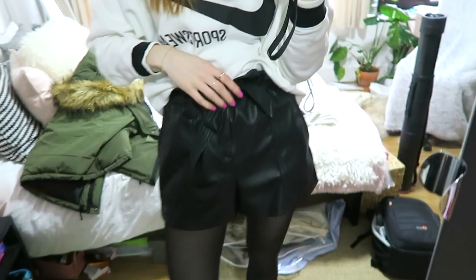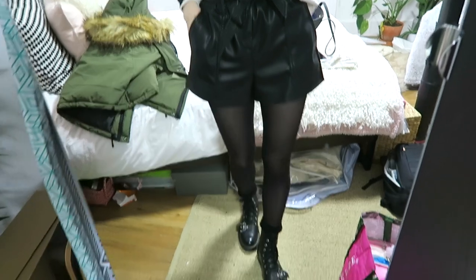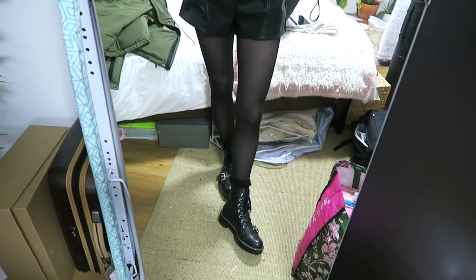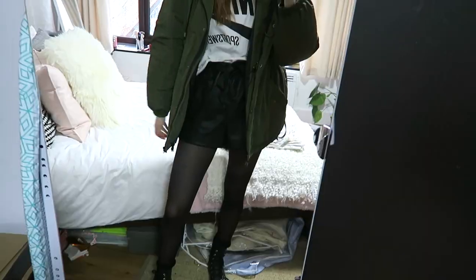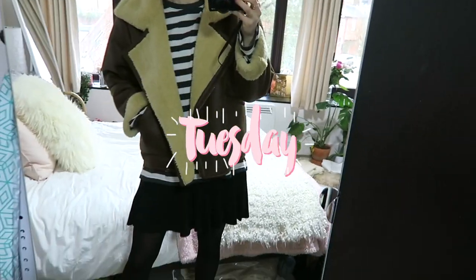Hey guys, it's Monday today, so that's the start of another week in uni outfits. I've got on this sweatshirt from Urban Outfitters, tucked into some faux leather shorts from Zara, my Zara boots with some big fluffy socks underneath. I don't think it's going to be that cold today but it looks like it might rain, so I've got my big parka to wear as well. That's my outfit for Monday.